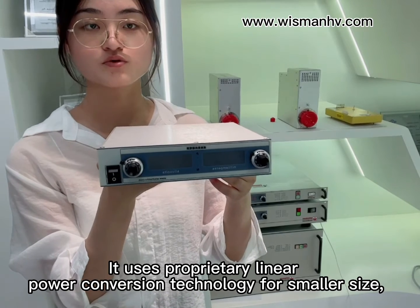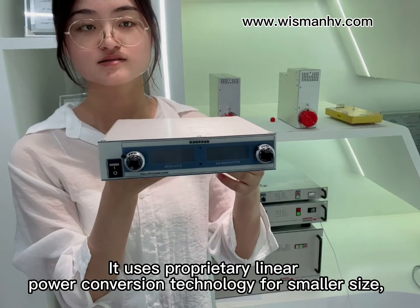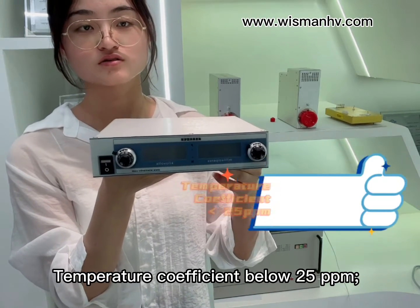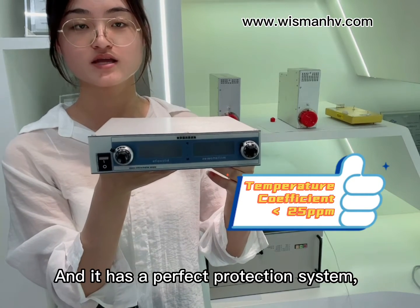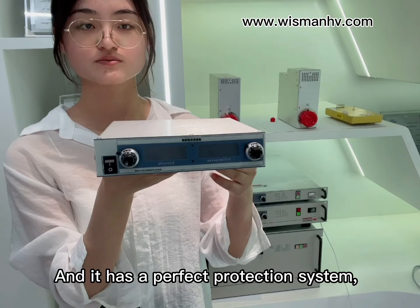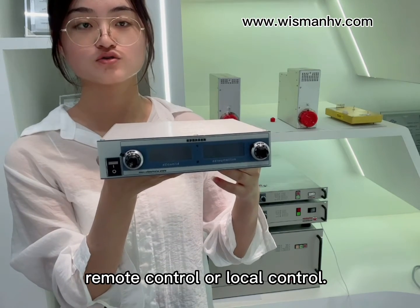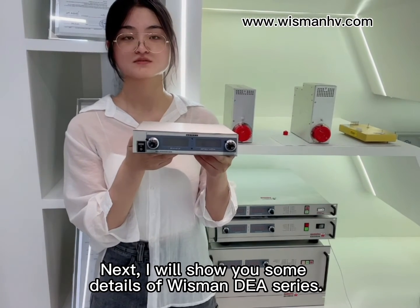It uses proprietary power conversion technology for small size, low ripple, and high efficiency. Temperature coefficient is below 25 ppm. It has perfect product protection systems, as well as remote control and local control. Next I will show you some details of the DEA series.